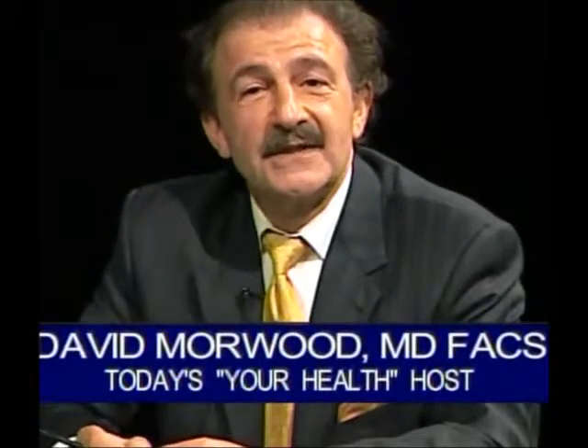Welcome back to Your Health television program. I'm Dr. David Morwood. I am a board-certified plastic surgeon, and I'm very pleased you could be with me for this next third segment on today's edition of Your Health.